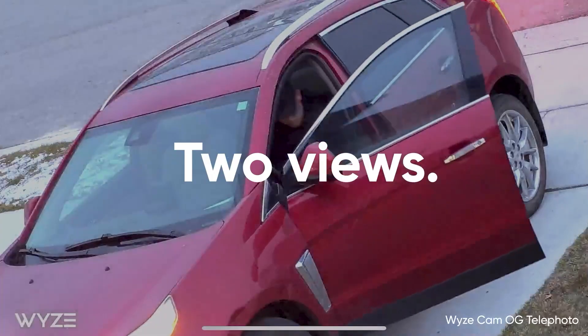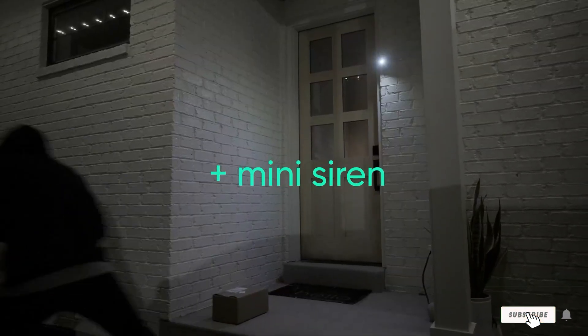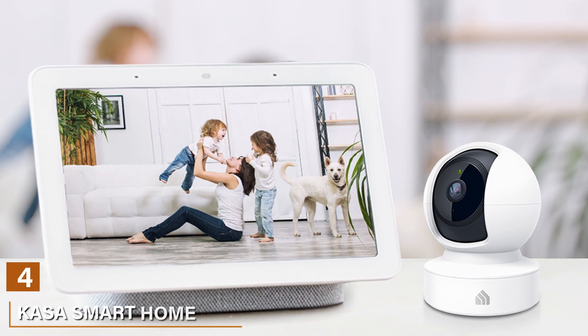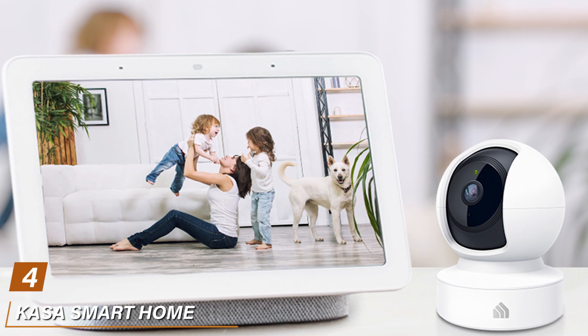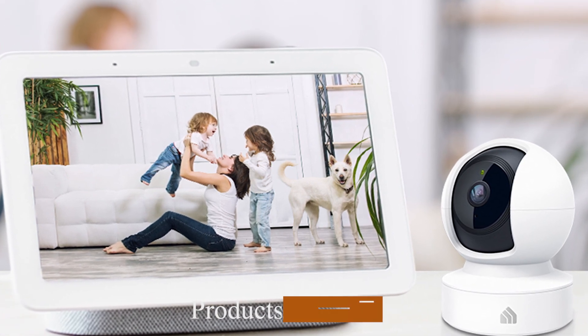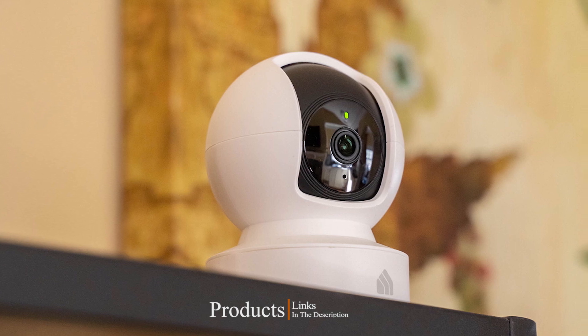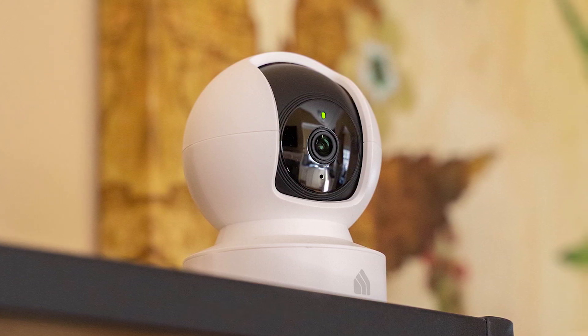If you are looking for an economical yet robust security solution, the Weezy 1080p Wi-Fi Security Camera is the choice for you. Next at number 4, we have the Kasa Smart Home Security Camera. This sleek and stylish device is redefining the way you protect your home, making security smarter and more accessible than ever.